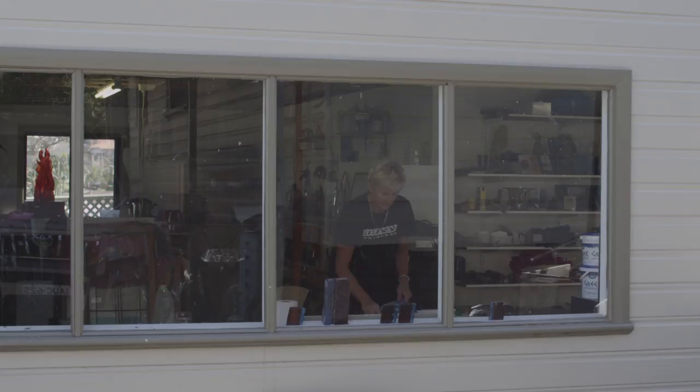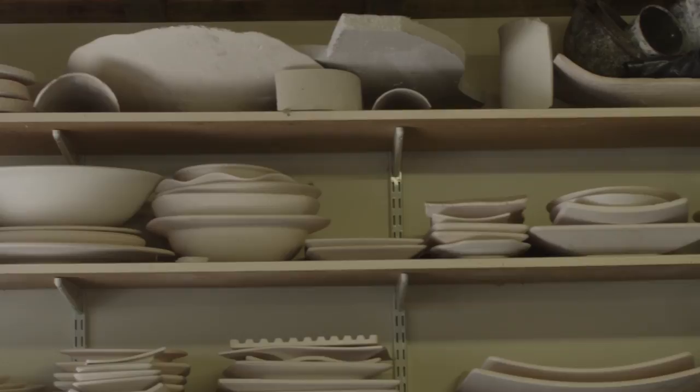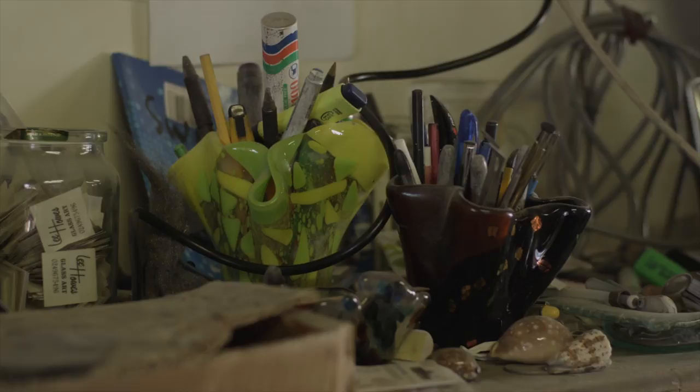I've been working with glass for the last probably 28 years. I was actually a teacher in a past life and then I found something that I really loved. Glass is one of those things that it's so multifaceted that I'm constantly drawn to the allure of finding something new to do with it.